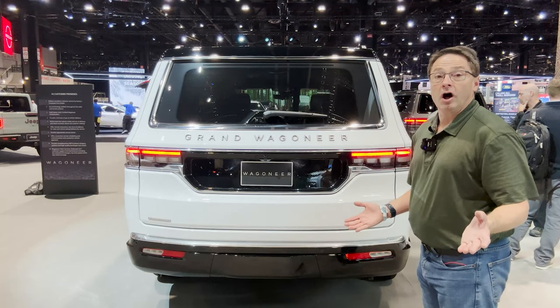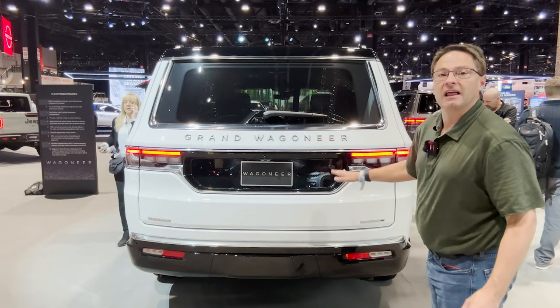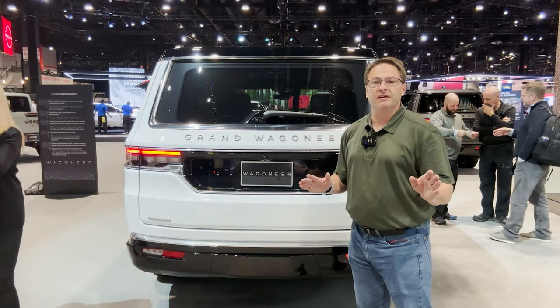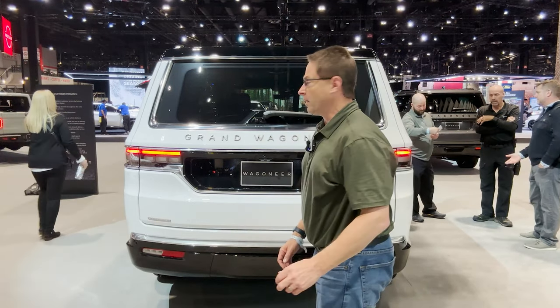The Grand Wagoneer utilizes tow-haul mode which is going to optimize shifting when you're trailering. It also has class-leading tow capacity of up to 9,750 pounds, which is pretty remarkable.